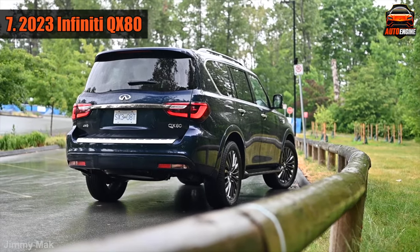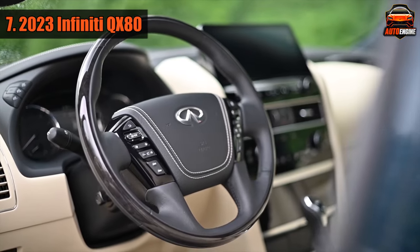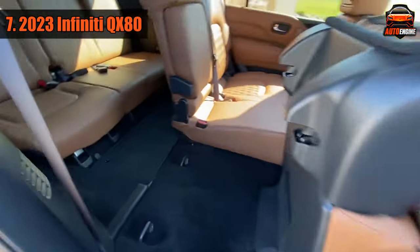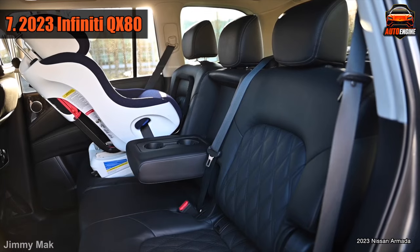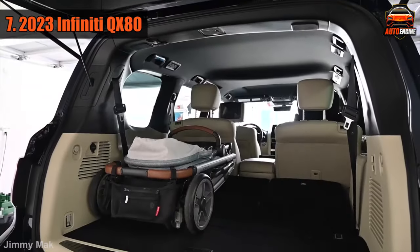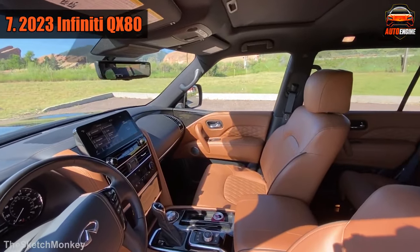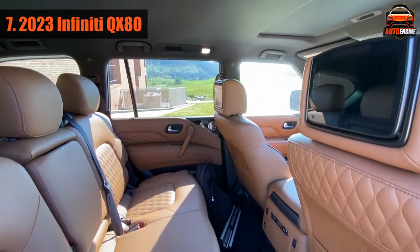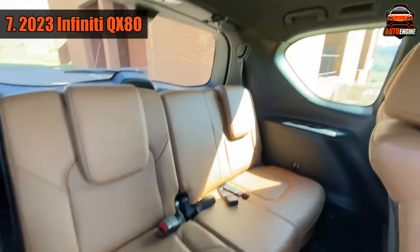Number 7: 2023 Infiniti QX80. The QX80 is a big and fancy SUV made by Infiniti, like a more luxurious version of the Nissan Armada. It can fit eight people with a regular bench seat, but if you want more comfort you can choose captain's chairs for the second row, which reduces seating to seven. The second row seats are really comfortable and can fit three adults easily, but the third row seat for three people is not so great — it's low and not very supportive. With both back rows folded down, you get about 49 cubic feet of storage space. The inside of the QX80 is roomy and well-made, though some other cars in the same class have more space. You can also swap the captain's chairs for a regular three-person bench seat if you prefer.